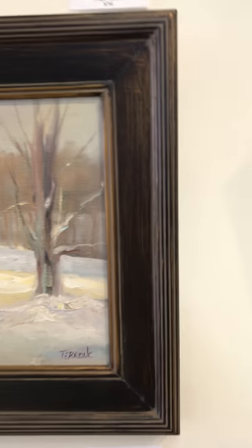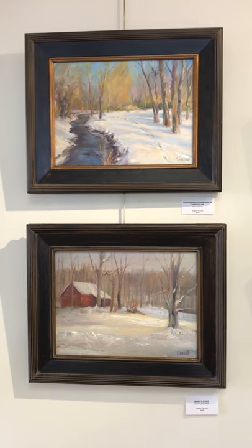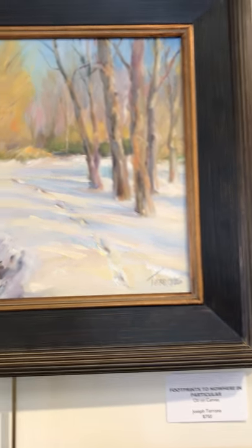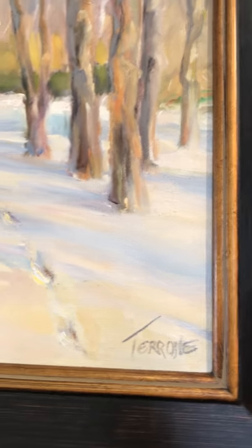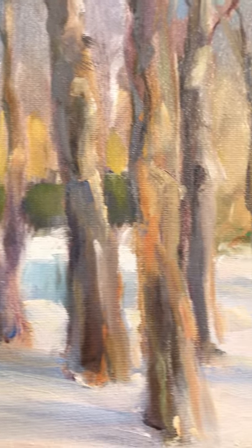Going back to a little bit larger pieces. The one on top is called Footprints to Nowhere in Particular, oil on canvas. $750 is the price. And the one below that is called Simply Cold, oil on canvas panel. This is also $750.